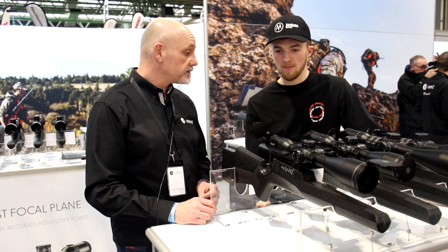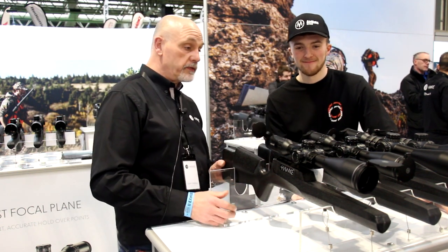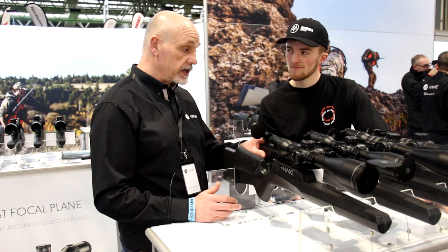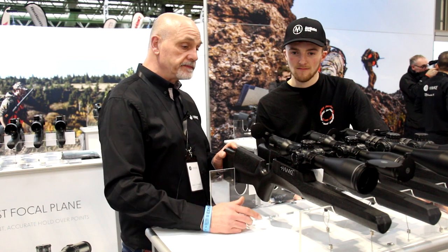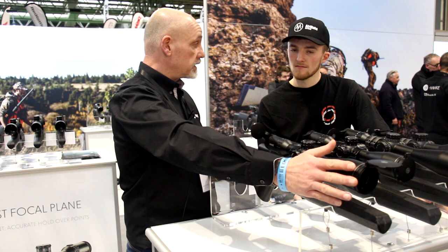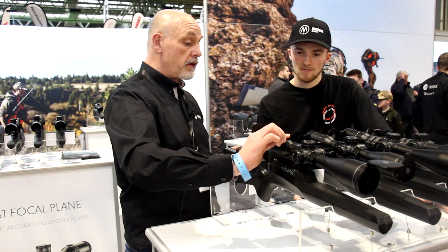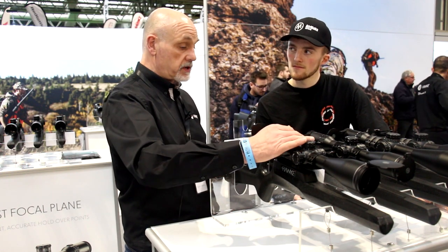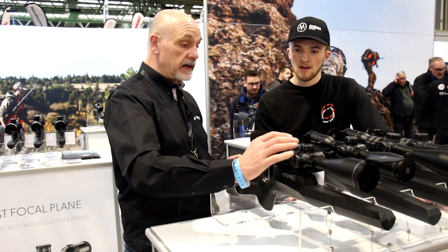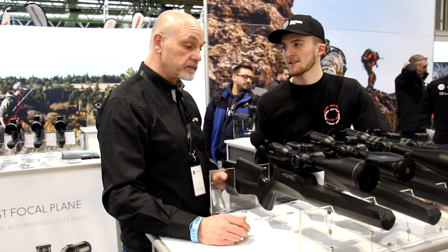We're with Mark on the Hawk stand. Thanks for having me, Mark. We've got the Frontiers — the new ones, never before seen. New for 2022 it's the new 34mm Frontiers, all first focal plane. You get professional flip-ups and the sunshade already in the box — you don't have to buy those as an extra. You can also get a throw lever, or have it flush if you prefer. It's great if you wear gloves in the winter and also useful at night with night vision — when it's vertical you know what magnification you're on.